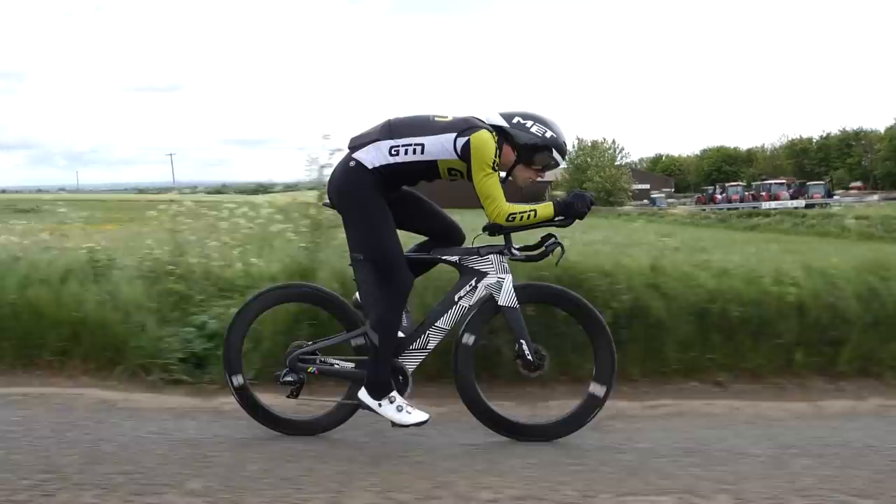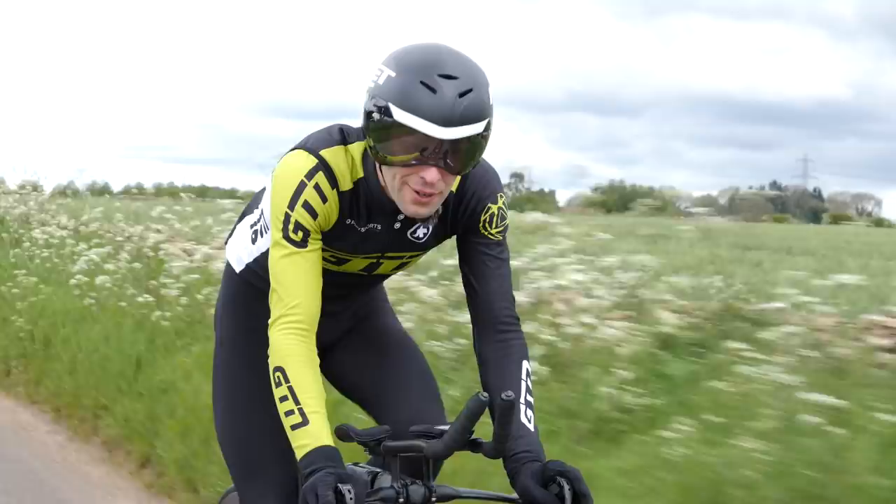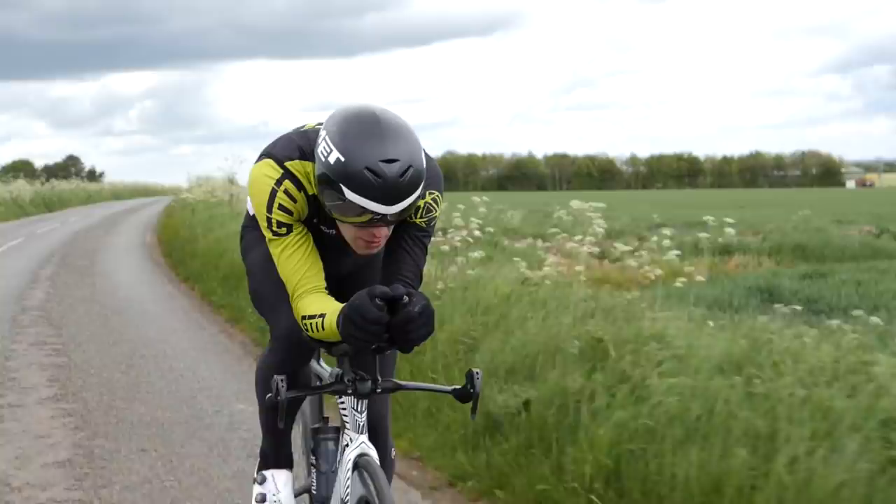However, to benefit from these aerodynamic advantages, it requires you to hold a position where the helmet is flush with your upper back, or as close as possible. If there is a gap, that means the airflow is disturbed, it creates turbulence, and therefore can create drag. And secondly, if you start moving your head around with this long, protruding tail, that can actually be more detrimental to your speed.